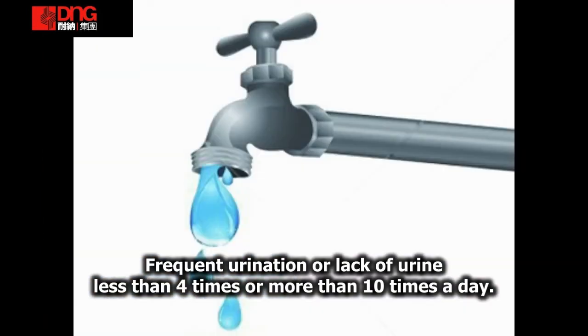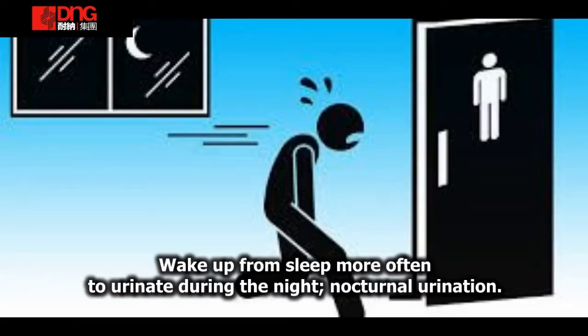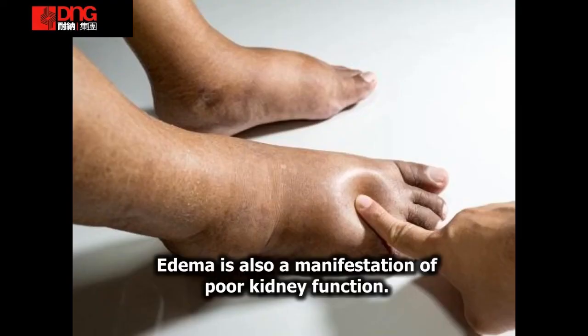Lebih daripada 4 kali atau lebih daripada 10 kali sehari membuang air kecil. Biasa terjaga di tengah malam untuk membuang air kecil. Bengkak edema juga merupakan tanda masalah buah pinggang.